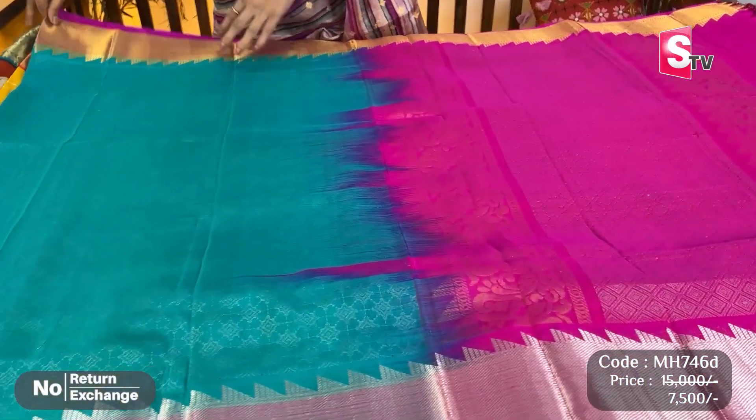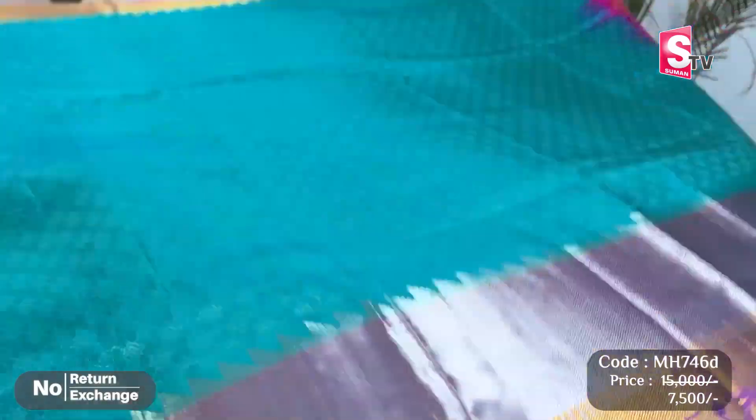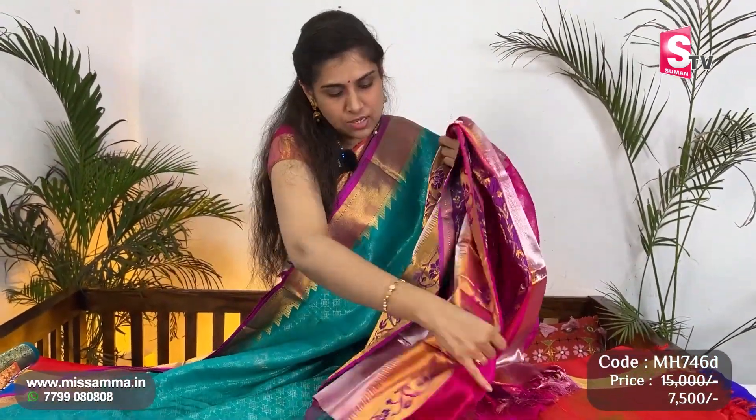Next, we have a grand design with all-over brocade design — one of the hit models and a regular pattern for all our customers. Rama green color saree with silver brocade design. Border — again two kinds of border, silver and gold border. Pallu in pink color contrast. Pink color blouse. Hands with zari border.